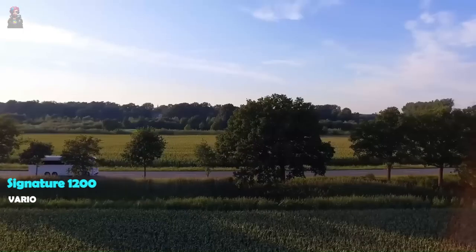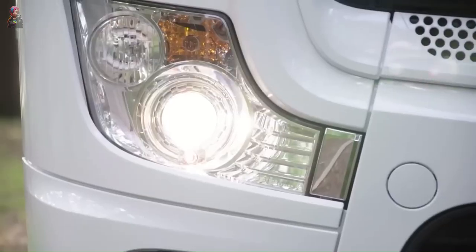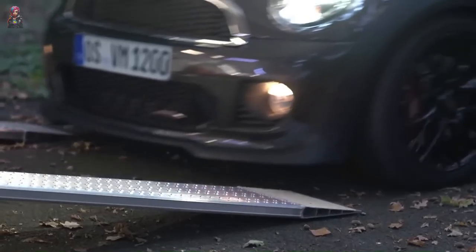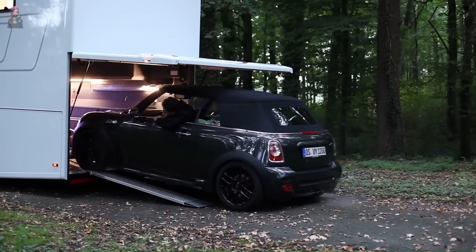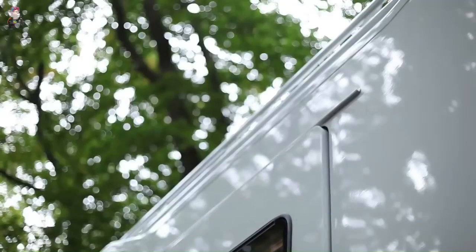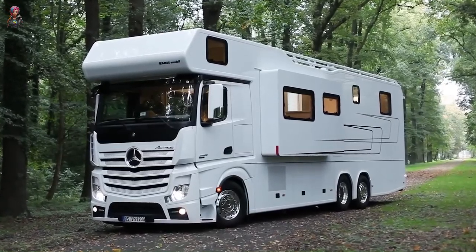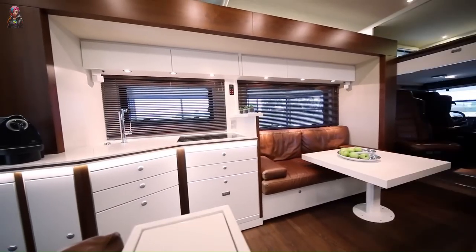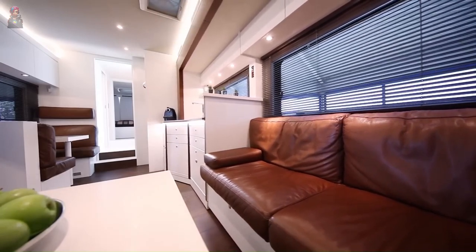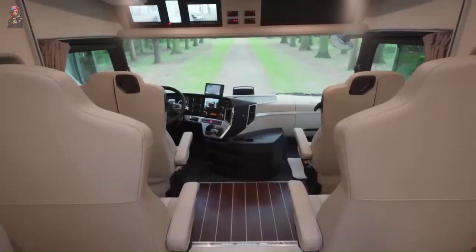The Vario Signature 1200 is the ultimate road trip buddy — a luxurious palace on wheels riding on a fancy Mercedes-Benz chassis. This bad boy is massive, practically the Godzilla of motorhomes: 12 meters long and weighing a whopping 26 tons. It comes with a garage big enough to fit a Mercedes-Benz AMG GT. Inside, it's a whole new level of fancy, with room for six.